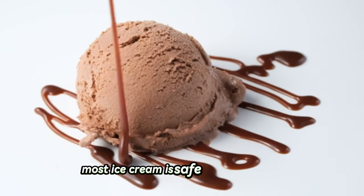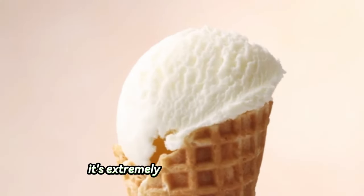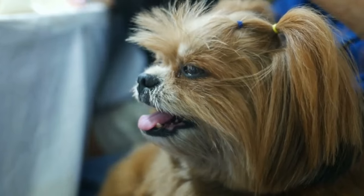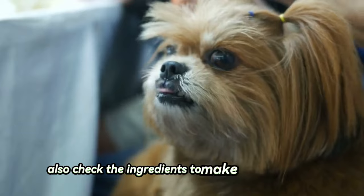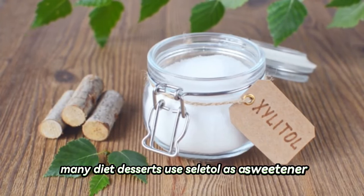Most ice cream is safe for dogs to eat, but that doesn't mean they should. It's extremely high in fat and sugar, so don't give your pooch more than a taste. Also, check the ingredients to make sure there isn't anything toxic. In many diet desserts, xylitol is used as a sweetener.